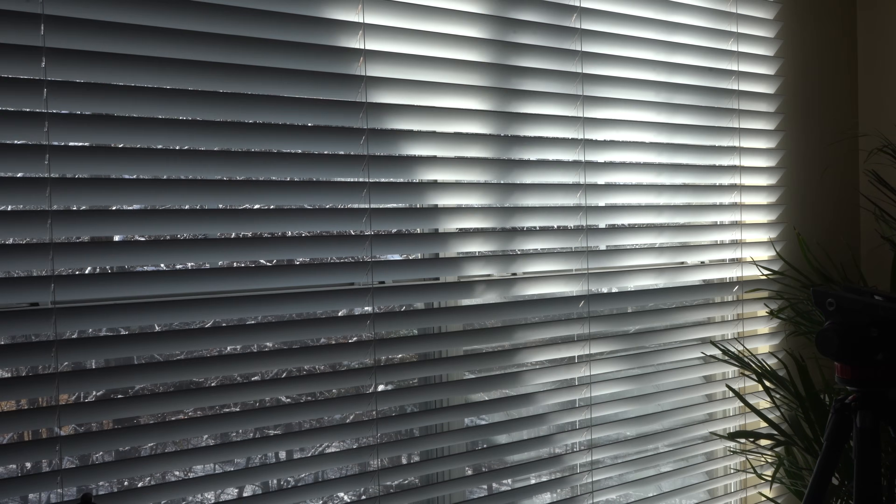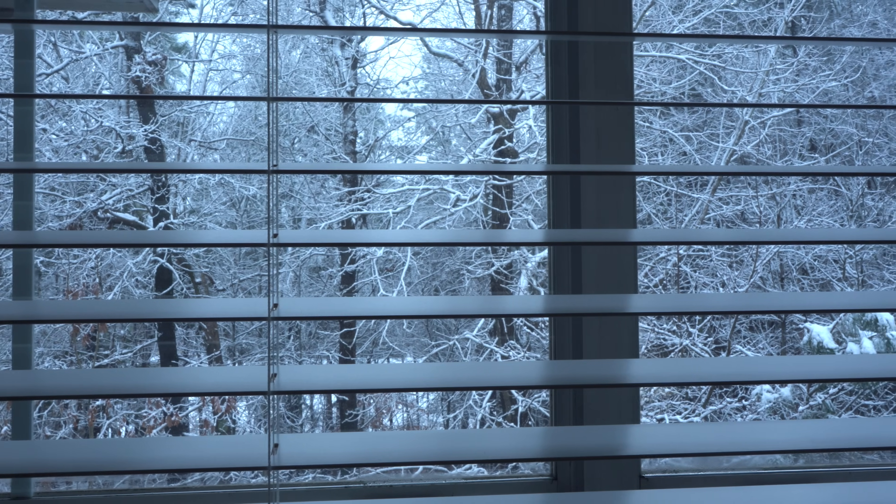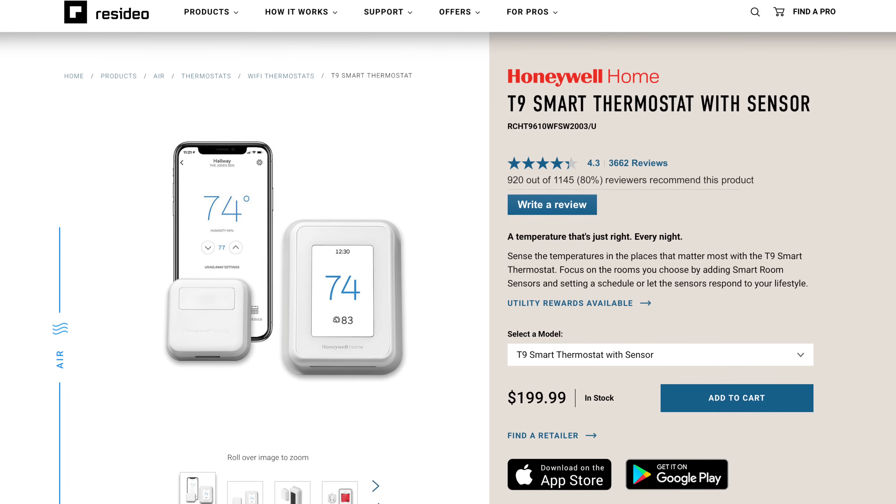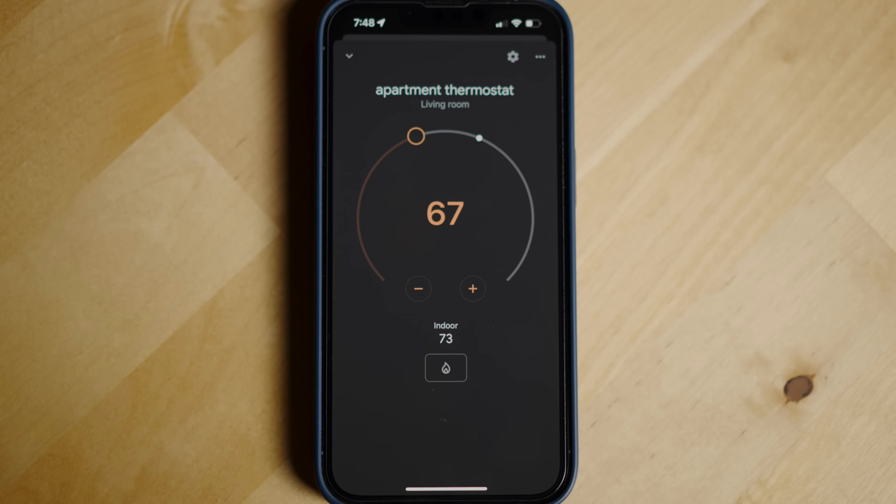Next up, smart shades. Companies like Lutron's Serena brand and IKEA make all different types of smart blinds and shades for different window types. Some can automatically adjust their tilt settings according to the time of day and close at sunset. I've reviewed the Serena wood blinds, which are a bit pricey but work really well. The next part of your home to automate is the thermostat. Smart thermostats like the Nest, Ecobee, and those from Honeywell let you control your thermostat through your smart home platform — for example, going into away mode when no one is home based on motion sensor data.